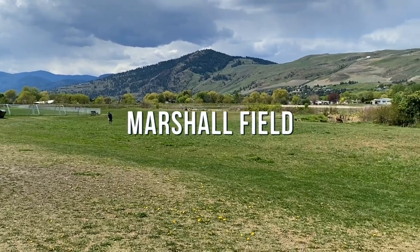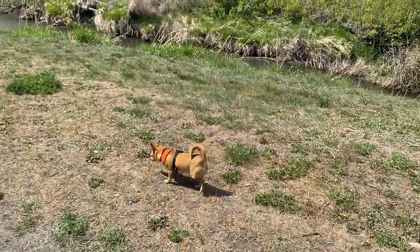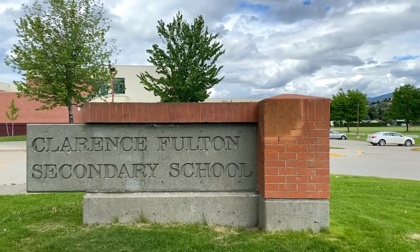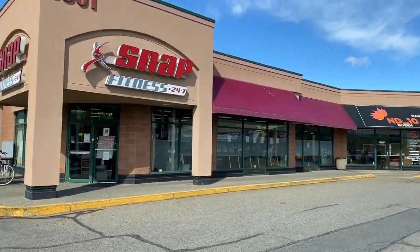In Okanagan Landing there are more areas to get public access to the lake. Marshall Field is also in Okanagan Landing — a really great park with tons of soccer, indoor pickleball, and a beautiful off-leash dog park. Okanagan Landing also has excellent schools, including Okanagan Landing Elementary, Ellison Elementary, and Fulton Secondary. Ellison and Fulton are newer schools, whereas Okanagan Landing School — which the speaker attended — is fairly old. There are many churches in the Okanagan Landing area as well, along with all sorts of other amenities.